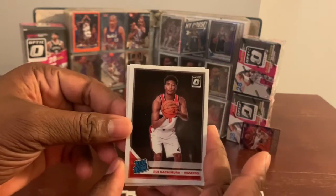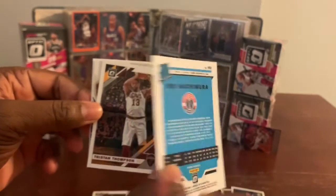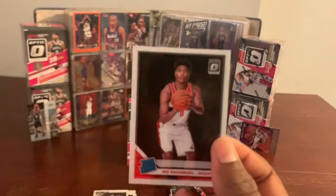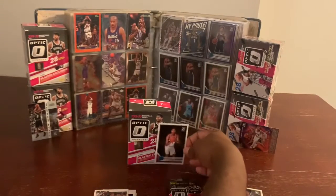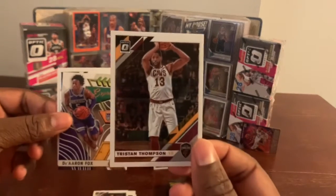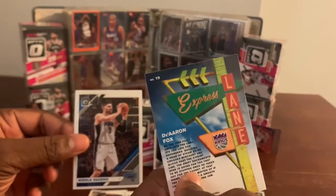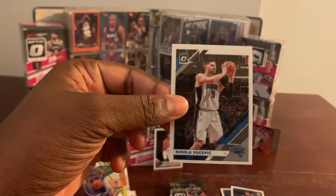Mr. Rui Hachimura — very nice card. Rated rookie of Rui Hachimura. This is my first Rui Hachimura by the way, guys. Very nice. We got Tristan Thompson, and we got an Express Lane of De'Aaron Fox, followed by Nikola Vucevic.